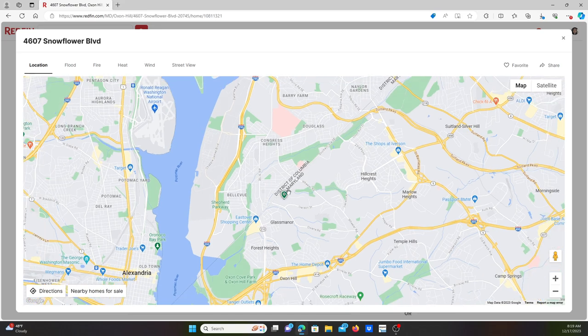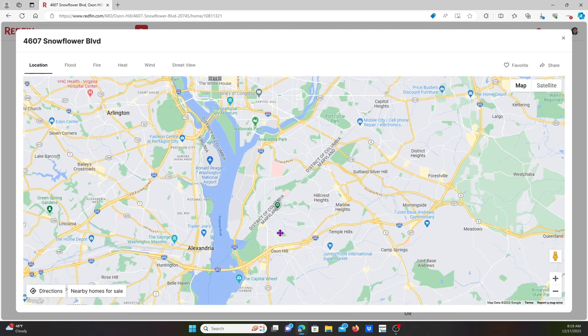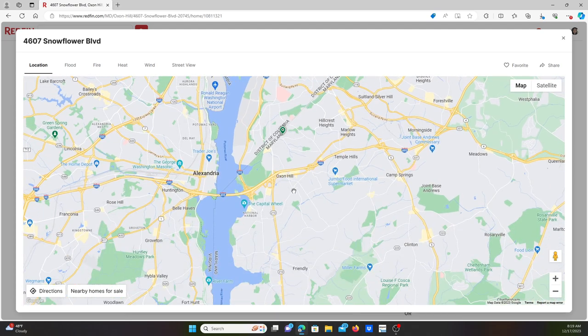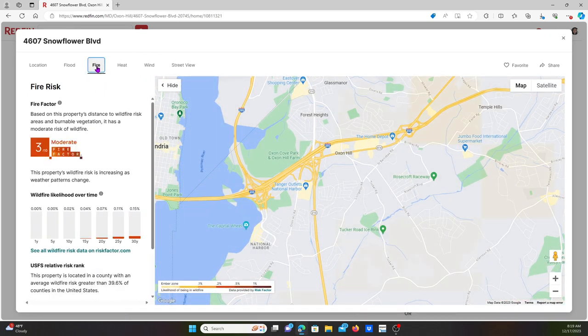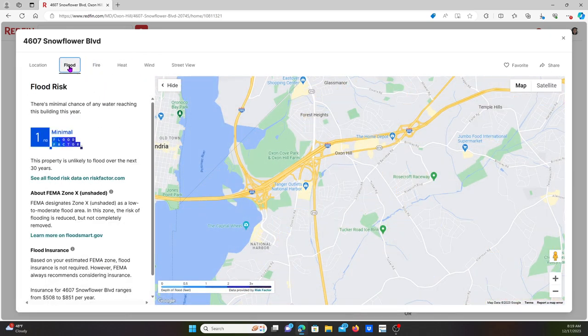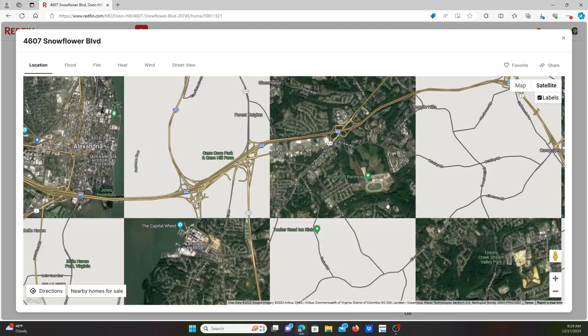This is the house — it's in Oxon Hill. So you go to Oxen Hill and you've got a bunch of hotels nearby, you've got Home Depot, and you've got National Harbor in this area. Let's look at the layout and the satellite view of the location.